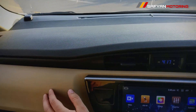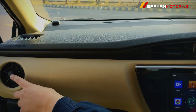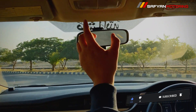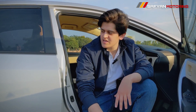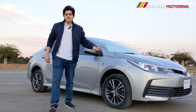Here you can see digital AC controls with a digital clock. If we talk about safety features, you have two airbags given. ABS brakes are also given, which is quite necessary. Traction control, however, has not been given in the Altis — it is available in the Grande. So you will have to pay more to get that feature in the Grande. So this is the complete walk around.